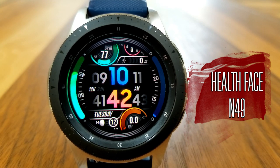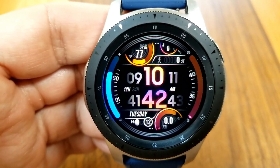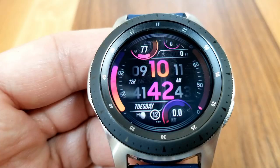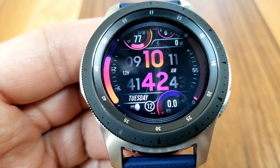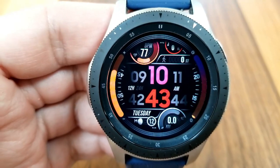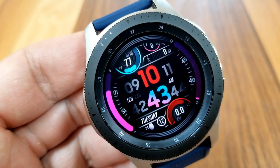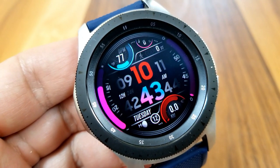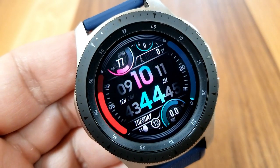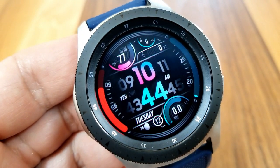Let's jump right into the review. This one is called the Health Face Number 49 and it has some really nice design cues, starting with that rotating seconds counter which adds a great visual to this layout. You also have those interactive bars on the left and right hand sides of the watch face for your daily step goal and power remaining, and those can be customized — you have seven different colors to choose from just by tapping over those areas.